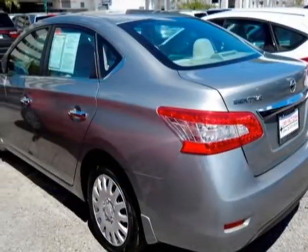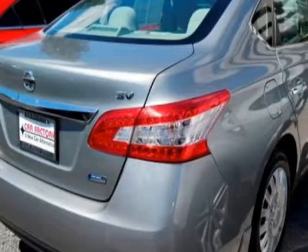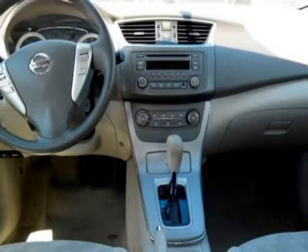This Sentra boasts a 1.8 liter engine and has a CVT transmission. Additional options for this vehicle include power locks, auxiliary audio input, telescoping steering wheel, and driver airbag.